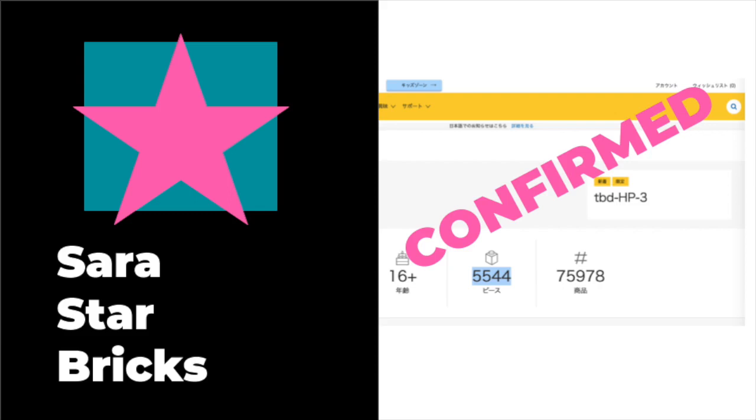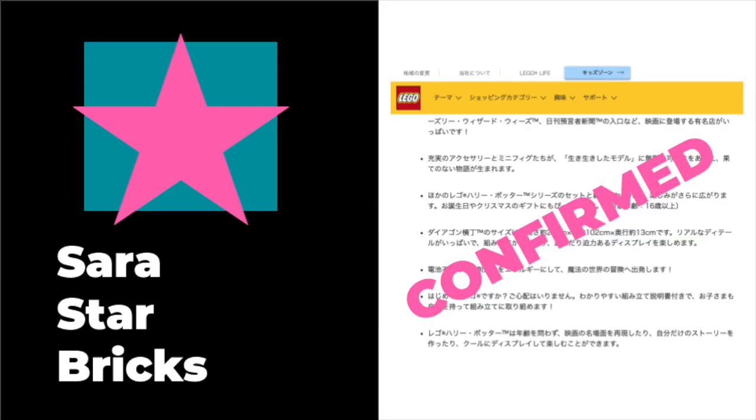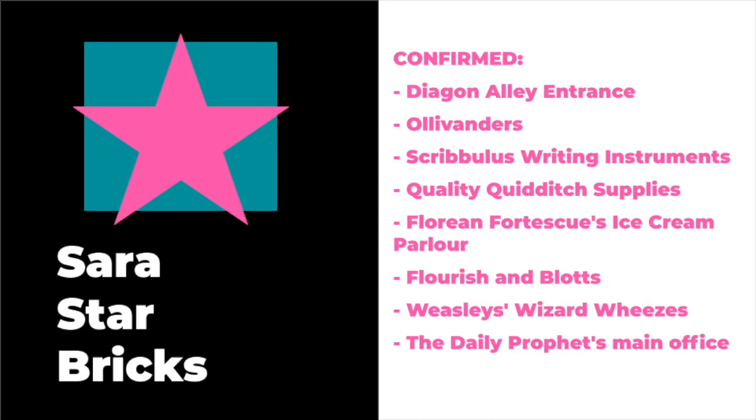Some of the most interesting things, and probably what you guys most want to know about this set, are the stores that are actually going to be included in Diagon Alley. There's been a lot of speculation already, given a leaked sticker sheet, about what stores were going to be confirmed. I can confirm 100% without a doubt that the stores included are: the Diagon Alley Entrance, Ollivander's Wand Shop, the Scribulous Writing Instrument Store, the Quidditch Supply Store, Florian Fortescue's Ice Cream Parlor, Flourish and Blotts Bookstore, Weasley's Wizard Wheezes, and the Daily Prophet's main office.